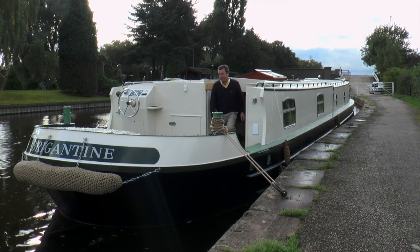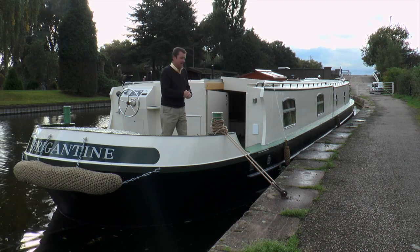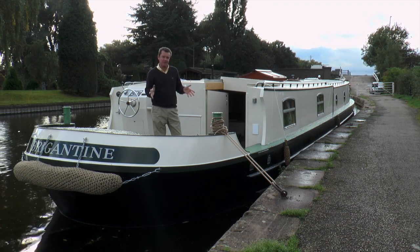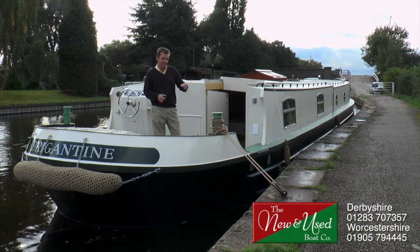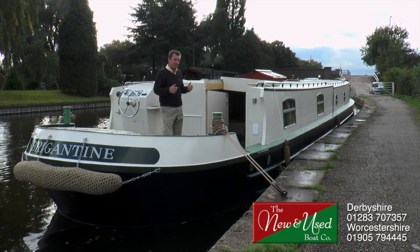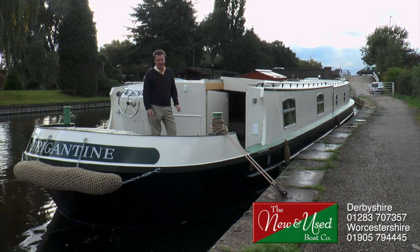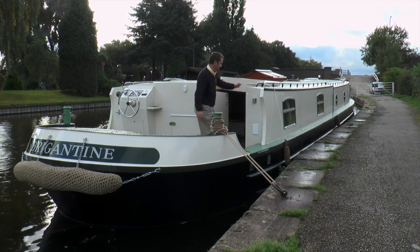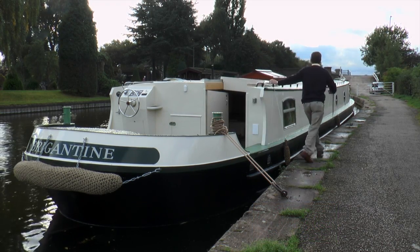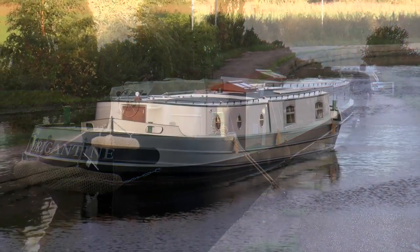She's an extraordinary craft - what an absolutely beautiful boat. If you'd like to come down and look at her and take her out on the water, get in touch with Nunu's Boat Company - details are below. Whether you've been thinking about living on board a boat or not, just come down and look at her, because I think it will probably change your mind.